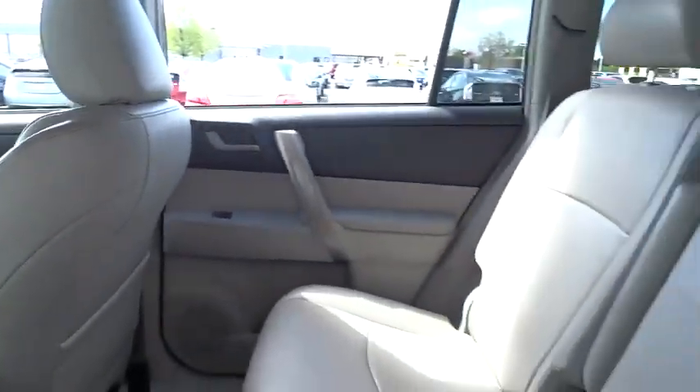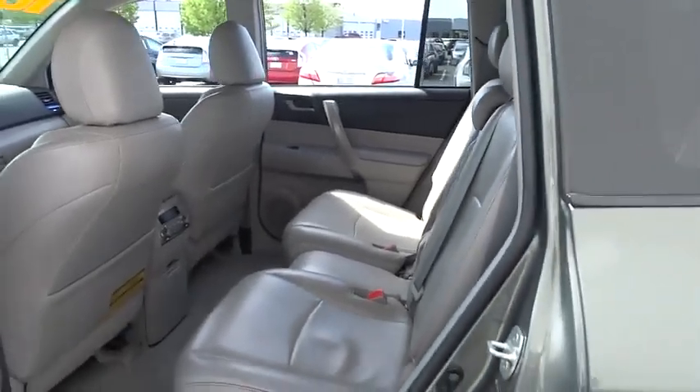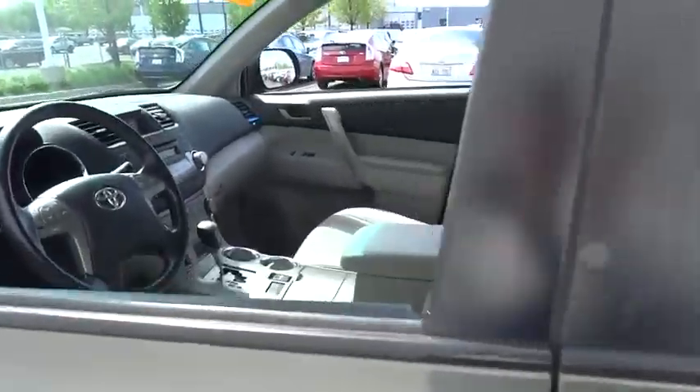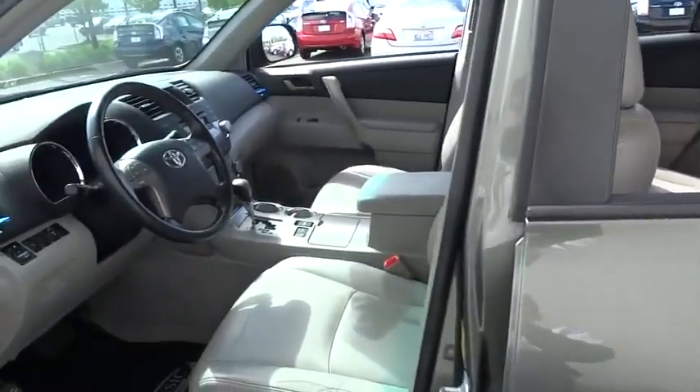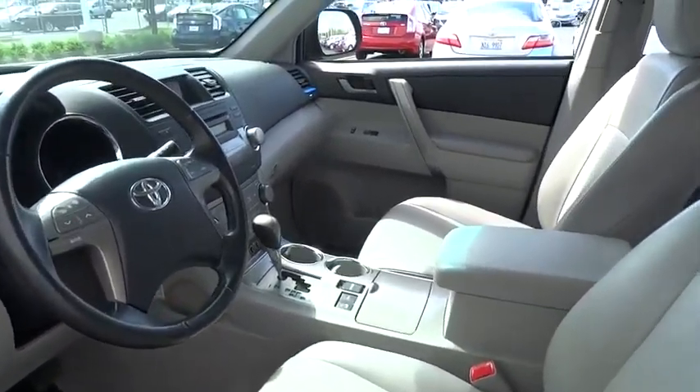Stability control, traction control, anti-lock braking system, CD changer, steering wheel audio controls, air conditioning, driver airbag, power steering, adjustable steering wheel, four-wheel drive.